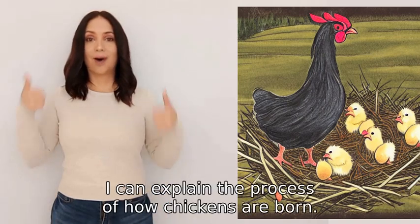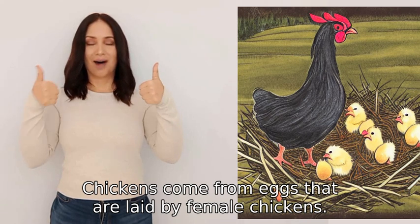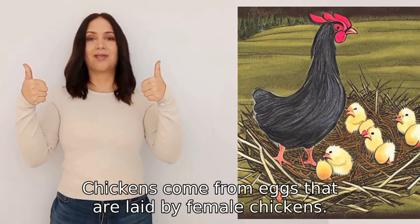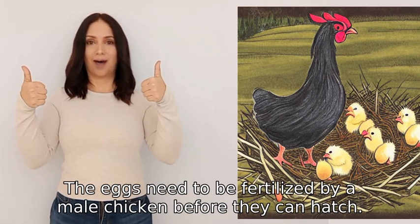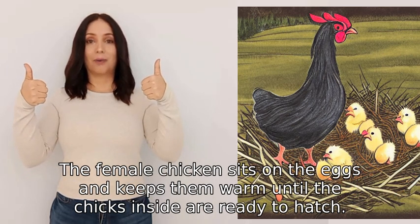Chickens come from eggs that are laid by female chickens. The eggs need to be fertilized by a male chicken before they can hatch.